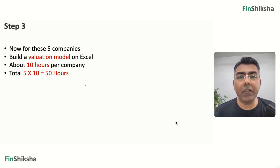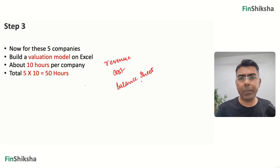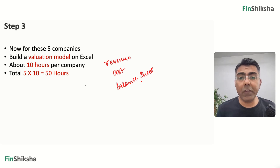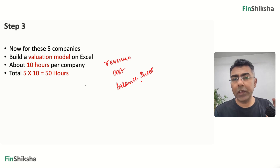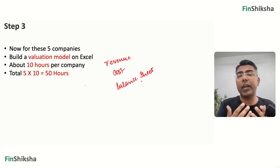Now go to step three: start building a valuation model. Try to project numbers into the future. Identify revenue drivers, cost drivers, and balance sheet drivers — including capex and how much debt the company would need. Project the P&L and balance sheet for next year, link everything through a cash flow statement, and do a valuation exercise. Building a financial model on Excel takes about 10 hours per company — five companies times 10 hours is 50 hours. Once you've constructed the model, you'll have a solid understanding of all these companies. If you picked them all in one sector, you'll have a very strong understanding of that sector.